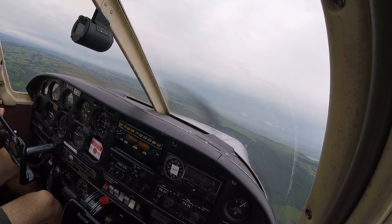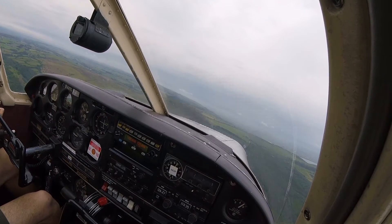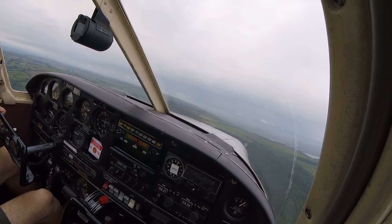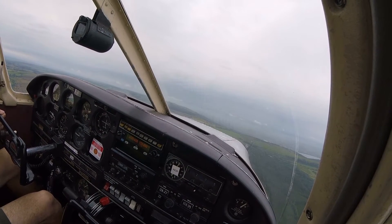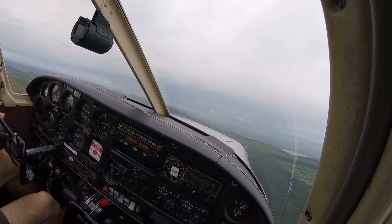Bristol Radar, student Golf Alpha X-ray Tango Lima, VFR departure via Cheddar. Report passing Cheddar. Report passing Cheddar, student Golf Tango Lima.